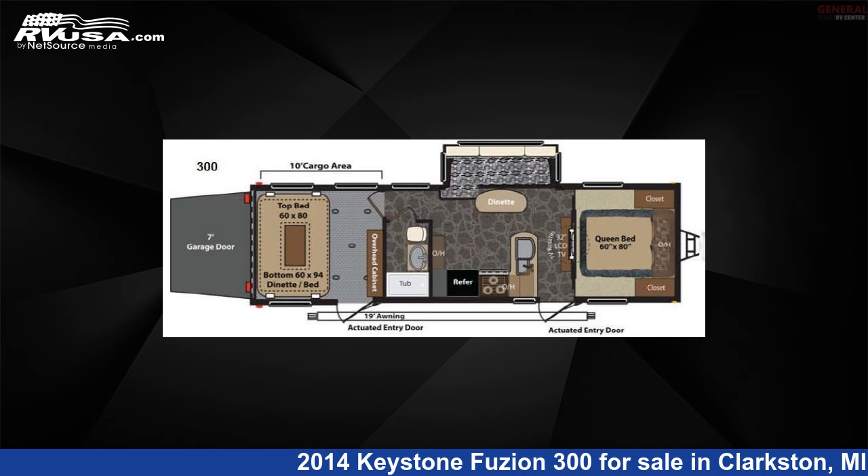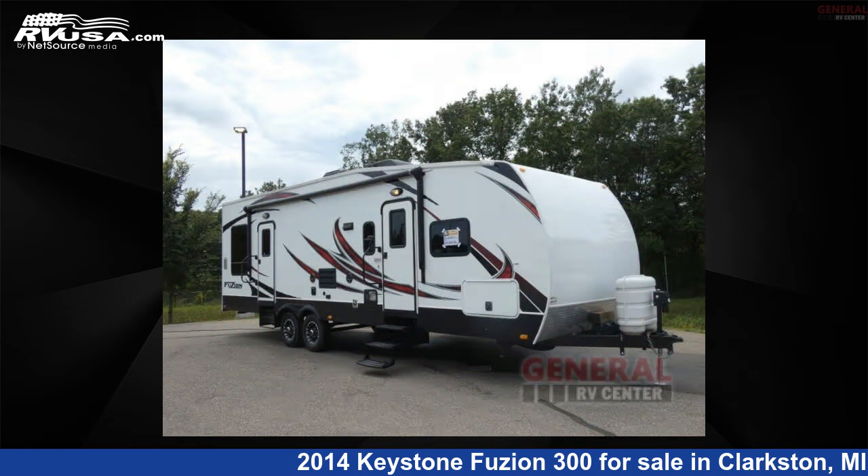This 2014 Keystone Fusion 300 is a toy hauler RV. It is located in Clarkston, Michigan, 48348, and is offered for sale by General RV Center.